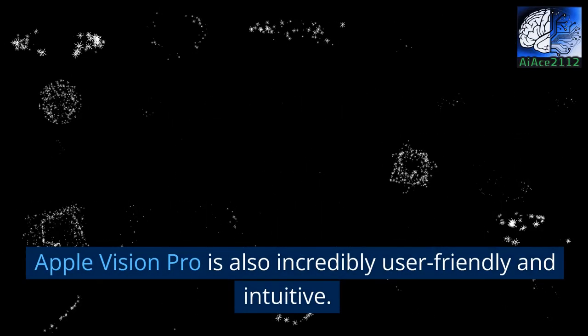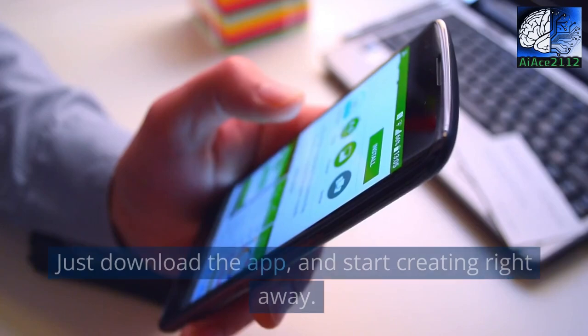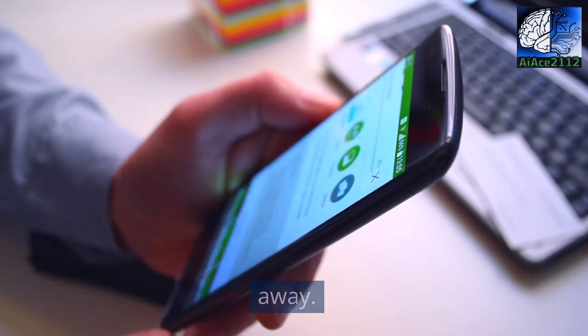But that's not all. Apple Vision Pro is also incredibly user-friendly and intuitive. You don't need to be a technical wizard to use this tool — just download the app and start creating right away.